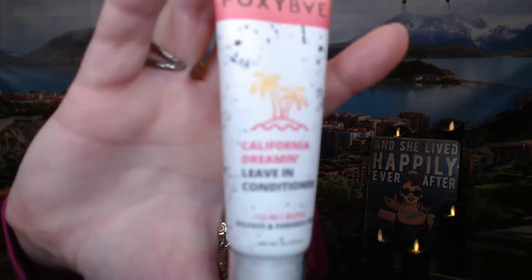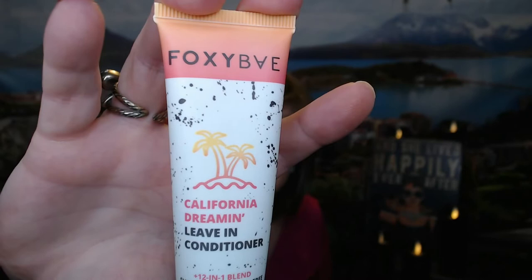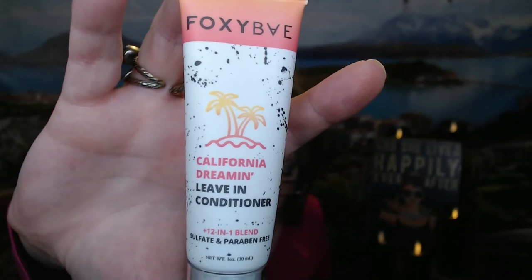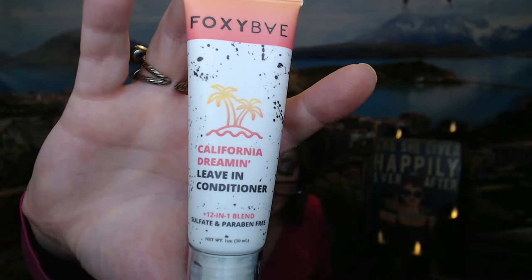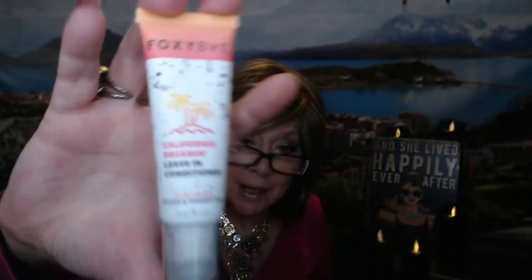The next item is a leave-in conditioner from Foxy Babe, called California Dreamin'. I do love using leave-in conditioners. It says it's like sunscreen for your hair — this formula helps to protect your hair from potential damage from the sun. It's also great for eliminating frizz and flyaways to nourish and bouncy strands. Apply a generous amount to your hair before a beach or pool day. This is a deluxe size sample and it's not really thick, so it's going to be nice to spray on and kind of scrunch your hair up.